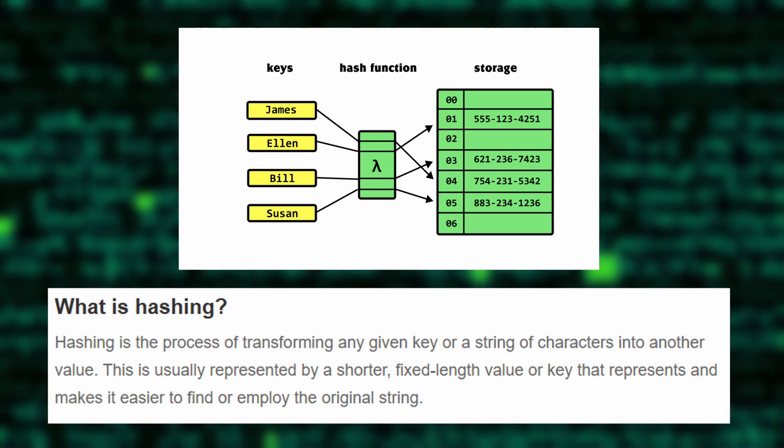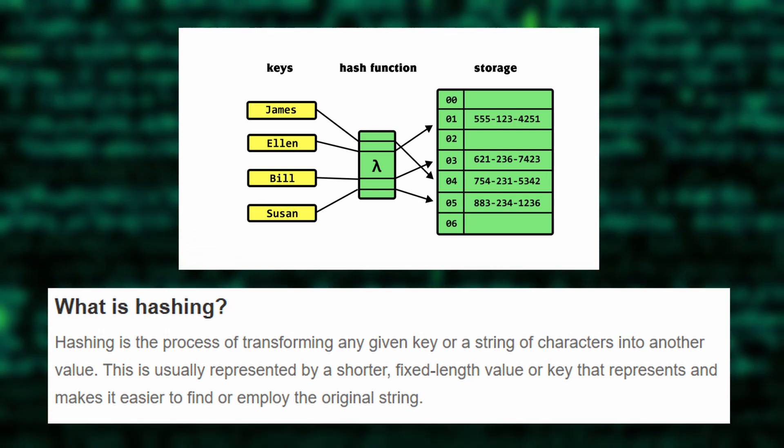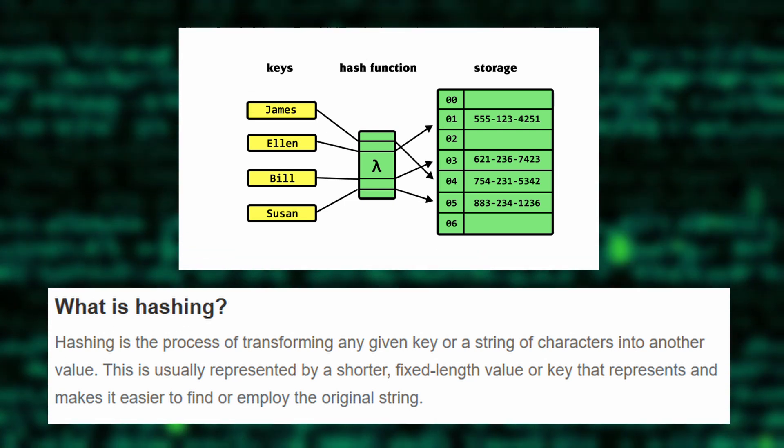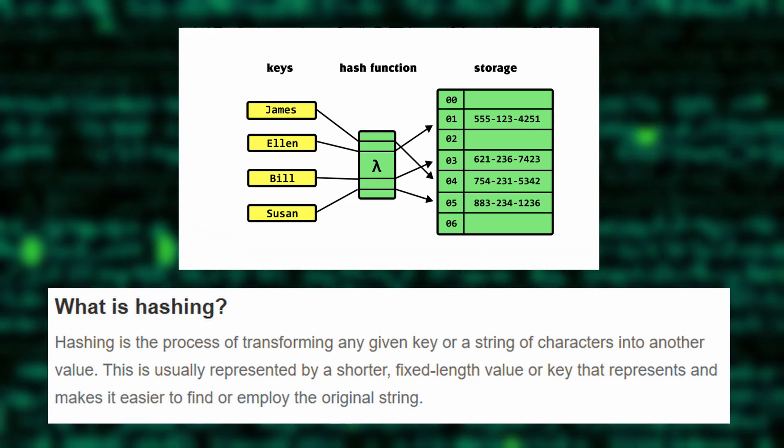Hashing, unlike encryption, doesn't involve decryption. It converts data into a fixed-length string, like a fingerprint, to verify integrity. A common example is storing hashed passwords.